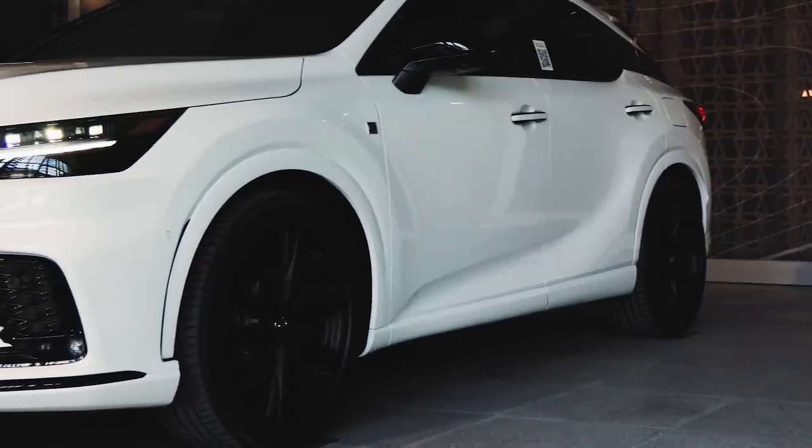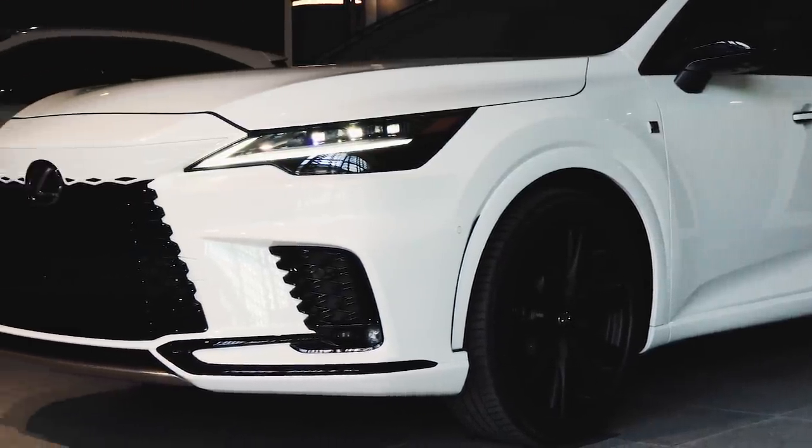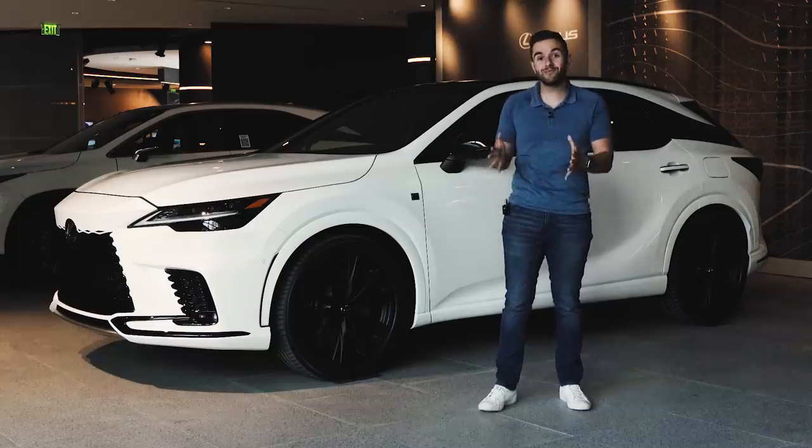The RX is a very important vehicle for Lexus. This was the brand's bestseller when it first debuted, and it's still the brand's bestseller to this day. Although this is an all-new car, it has the same size, more or less, as the RX that came before it.